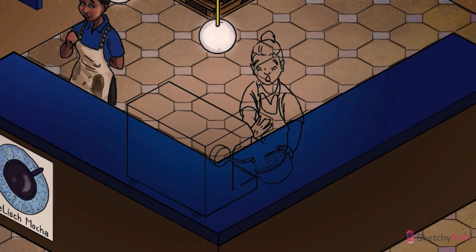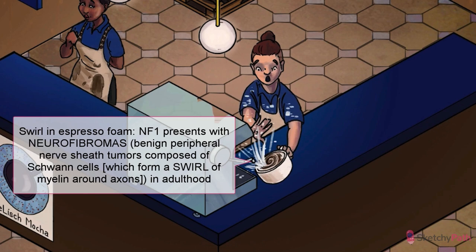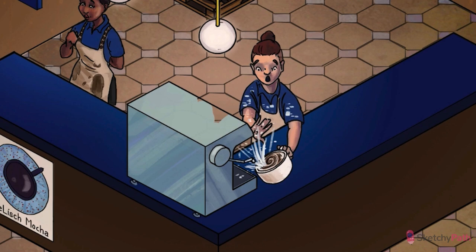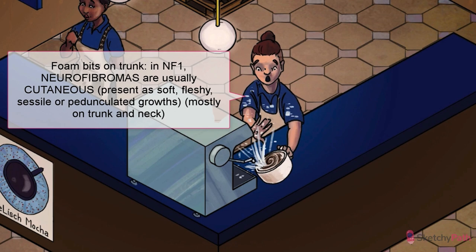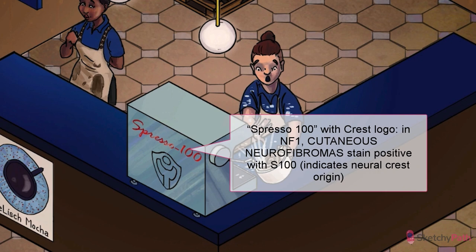Finally, the pièce de résistance: neurofibromas. These are benign peripheral nerve sheath tumors predominantly composed of Schwann cells, which are embryologically derived from the neural crest. We've symbolized a Schwann cell with the swirl in the espresso foam. Perineural cells, fibroblasts, and mast cells can also be found inside neurofibromas. The most common variety are cutaneous neurofibromas, presenting as soft, fleshy, sessile or pedunculated growths, mostly on the trunk and neck. On histology, cutaneous neurofibromas are non-encapsulated, composed of all nerve elements, and stain positively with S100, meaning they're derived from neural crest cells.